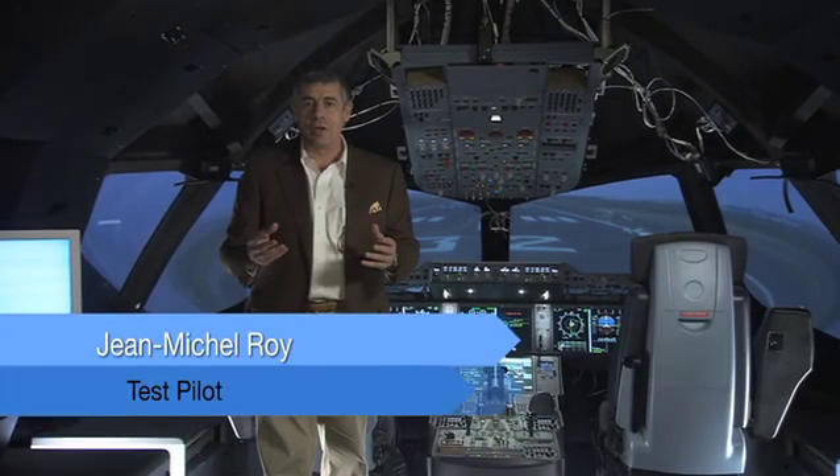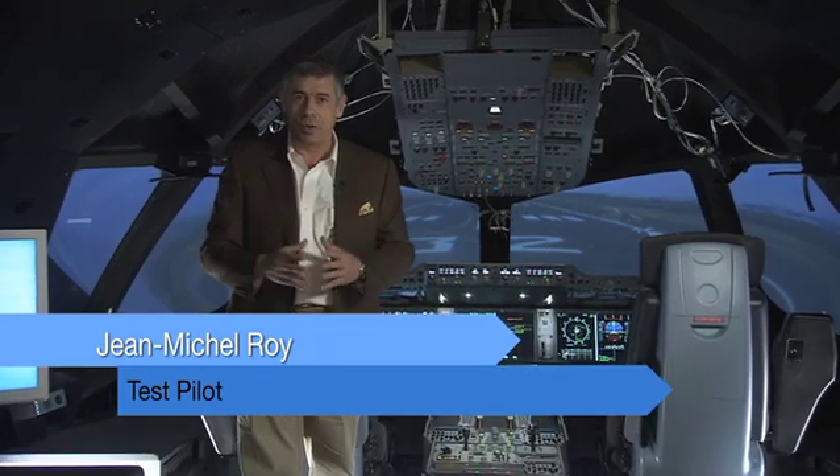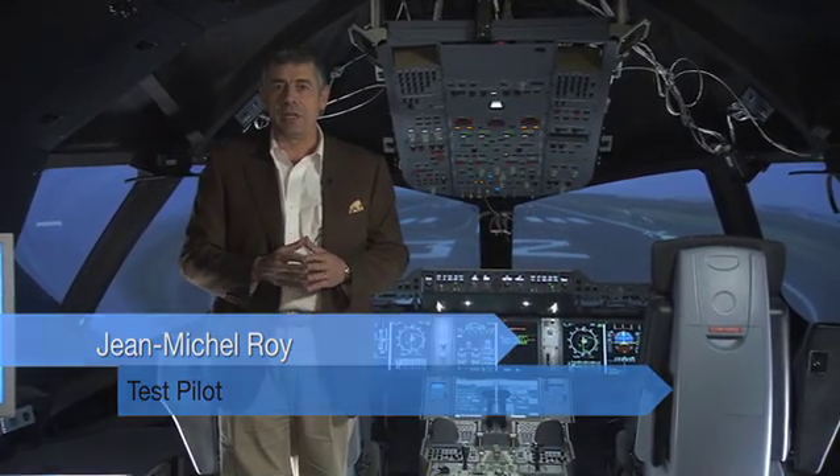In order to deliver a mature product on time, Airbus is putting in place a strong chain of tests. It starts first with Aircraft minus one, which is used to develop and validate the man-machine interfaces. The second step is performed here in this engineering simulator called Aircraft Zero.